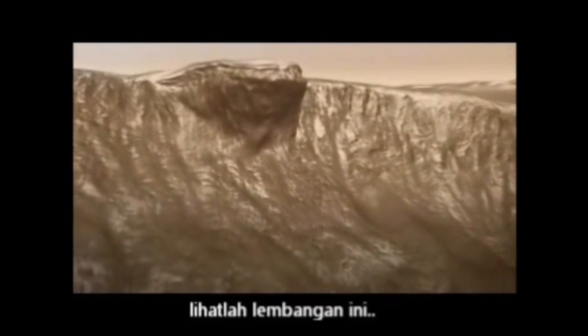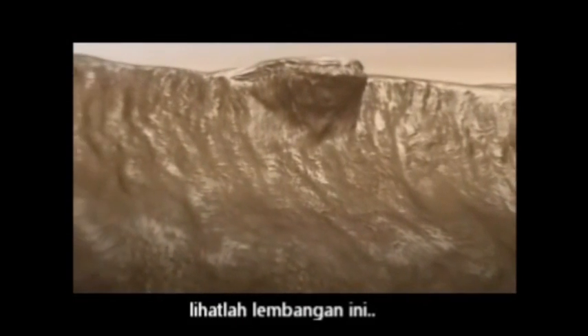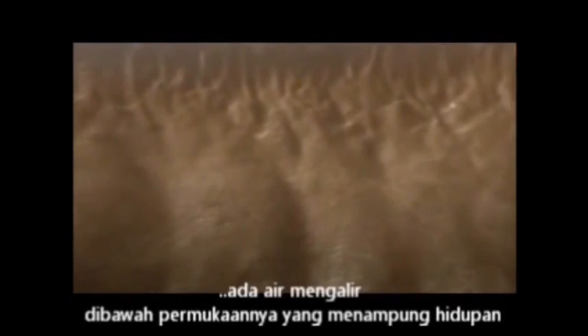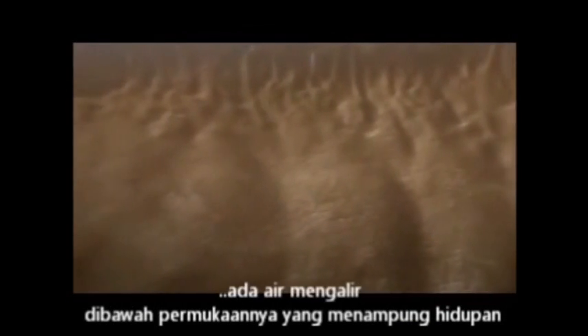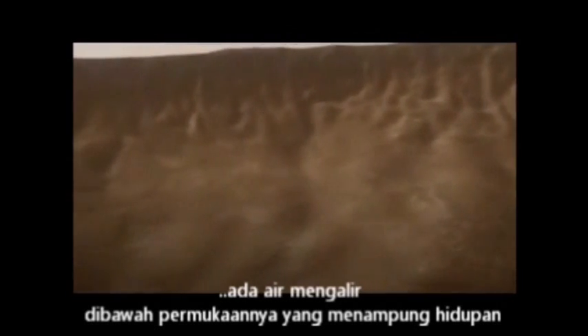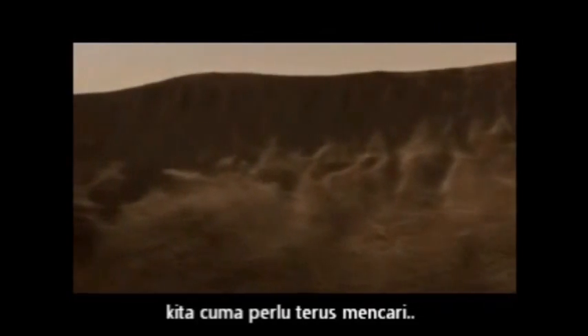Look at those gullies. Probes orbiting Mars keep spotting new ones — more proof that Mars is alive and kicking. That water is flowing beneath its surface right now, water that could be sustaining Martian life.